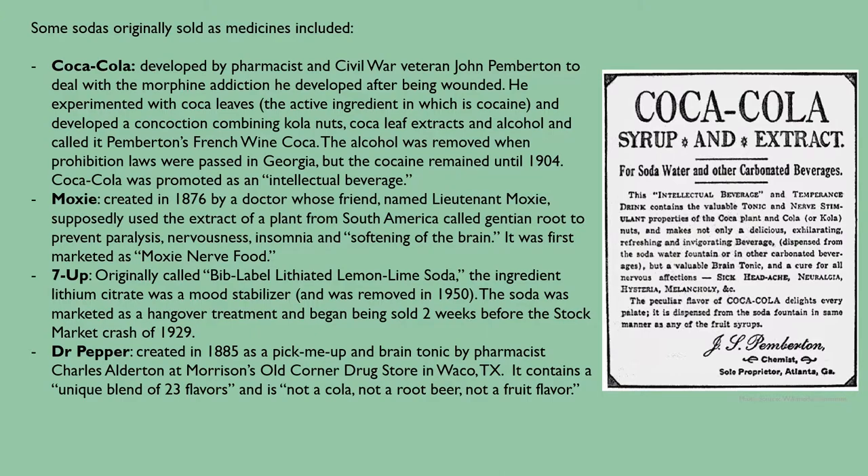Some sodas originally sold as medicines included Coca-Cola, which was developed by pharmacist and Civil War veteran John Pemberton to deal with the morphine addiction he developed after being wounded. He experimented with coca leaves — the active ingredient of which is cocaine — and developed a concoction combining cola nuts, coca leaf extracts, and alcohol, calling it Pemberton's French Wine Coca. The alcohol was removed when prohibition laws were passed in Georgia, but the cocaine remained until 1904. Coca-Cola was promoted as an intellectual beverage. Moxie was created in 1876 by a doctor whose friend, Lieutenant Moxie, supposedly used the extract of gentian root to prevent paralysis, nervousness, insomnia, and 'softening of the brain.' It was first marketed as Moxie Nerve Food.